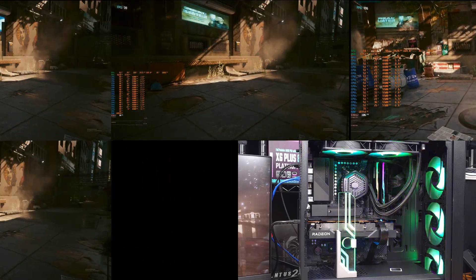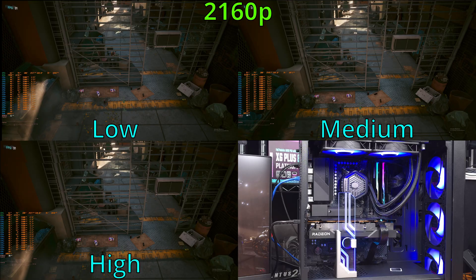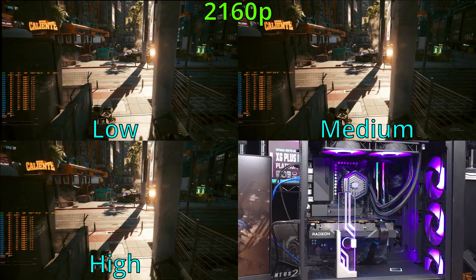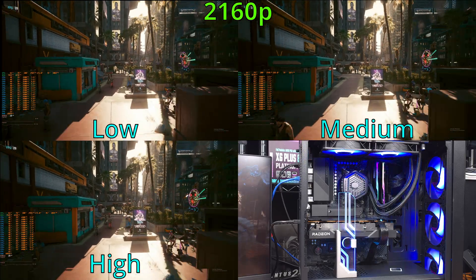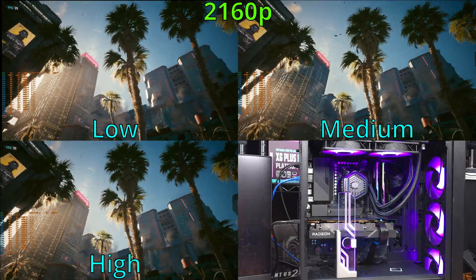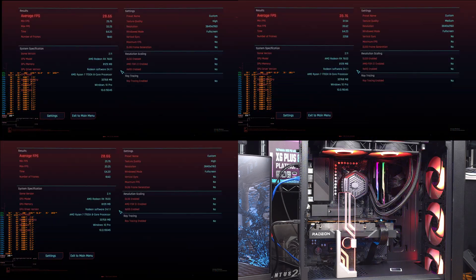Moving on to 4K, things start to get a little bit tougher on the RX 7600 — it's not really a 4K card. For 4K low, I was averaging about 47-48 FPS, but the frame time spikes were really starting to get noticeable and honestly a little bit distracting. As for 4K medium, it's basically 35 FPS on average with more noticeable lows. The 4K high benchmark is really a science project — the system averaged about 26-27 FPS. Even with FSR enabled, 4K is really going to be a stretch on the 7600.